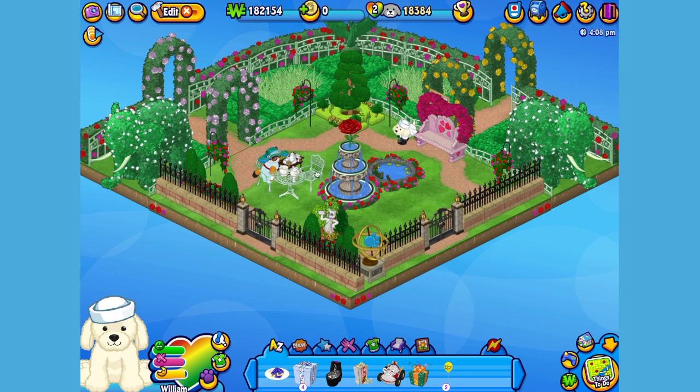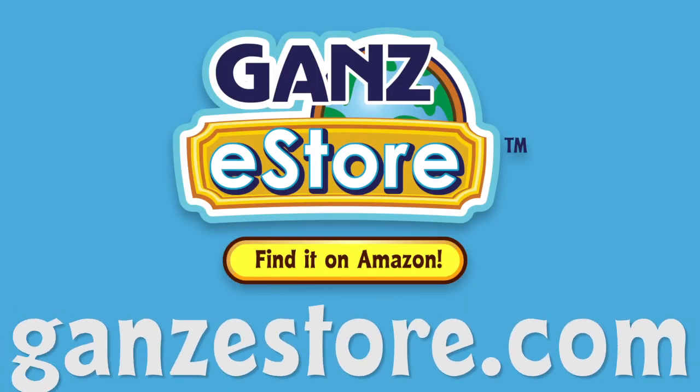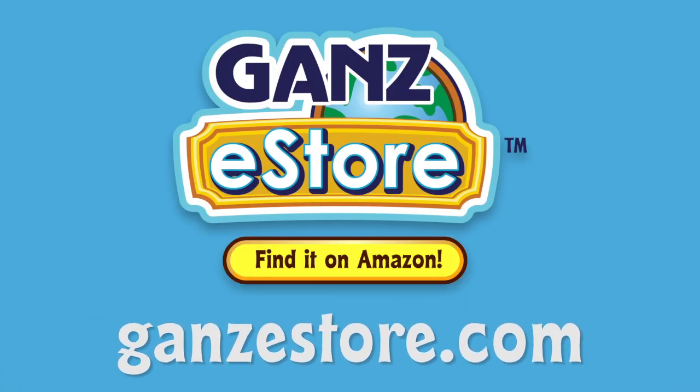And that is the Webkinz English Cream Retriever. I hope you enjoyed meeting William. If you want your own English Cream Retriever, you can check your local retailer using the store locator in this video's description. Or, if you prefer shopping online, you can order the plush pet directly from our Amazon store, or from the Ganz eStore. Visit GanzEStore.com for plush pets, special items, eStore points and more.